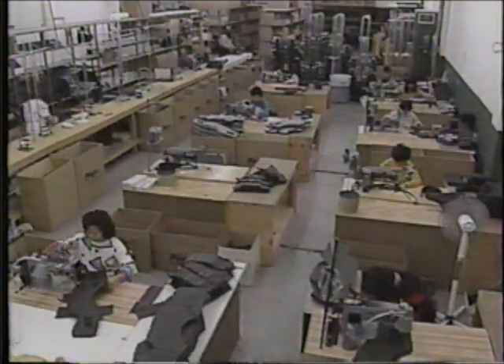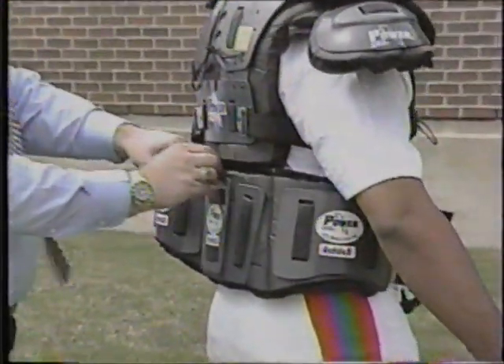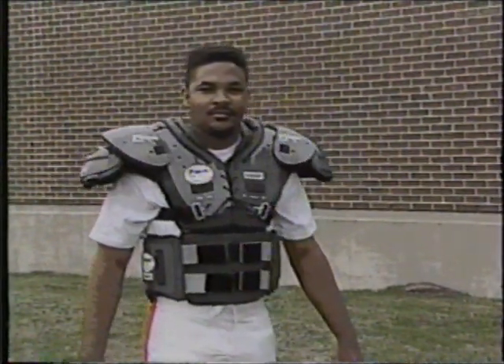Power, the exclusive shoulder pad supplier to the World League, has even replaced their traditional separate flak jacket with a new zip-on ribcage pad in use by all teams. One-piece high-tech protection for the 90s.